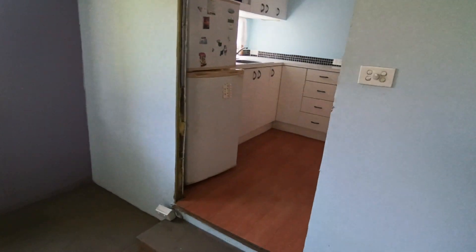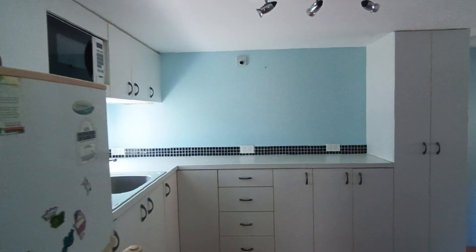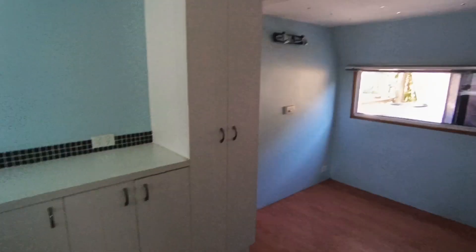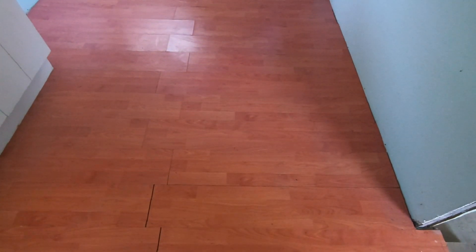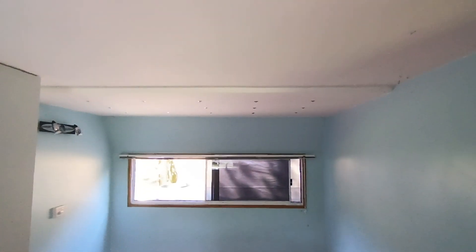Inside the caravan itself, it's quite neat. Take a little step up here. So this is quite well done for an on-site van — it's got laminate flooring, and at the back it would most likely have had a bed at some stage.